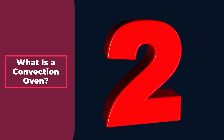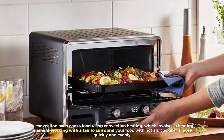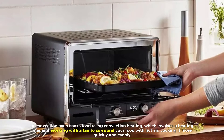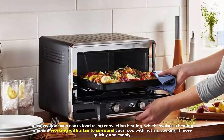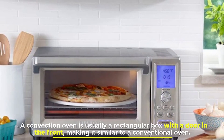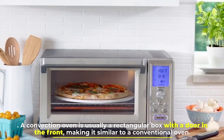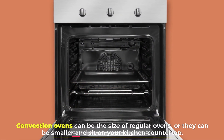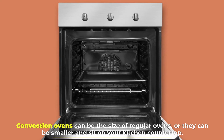Number 2: What is a convection oven? A convection oven cooks food using convection heating, which involves a heating element working with a fan to surround your food with hot air, cooking it more quickly and evenly. A convection oven is usually a rectangular box with a door in the front, making it similar to a conventional oven. Convection ovens can be the size of regular ovens, or they can be smaller and sit on your kitchen countertop.